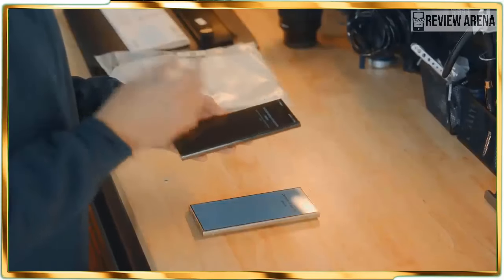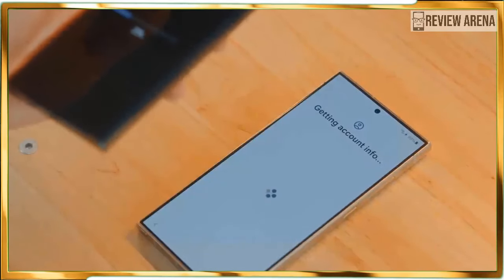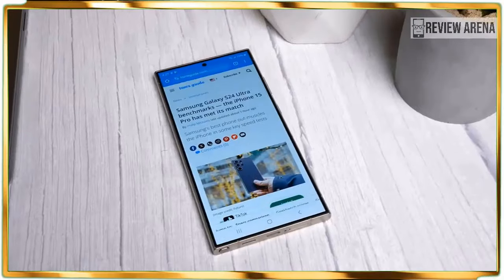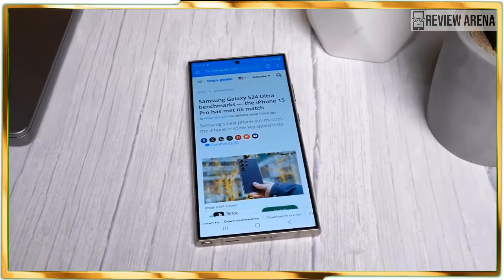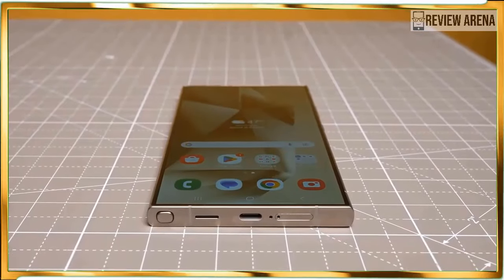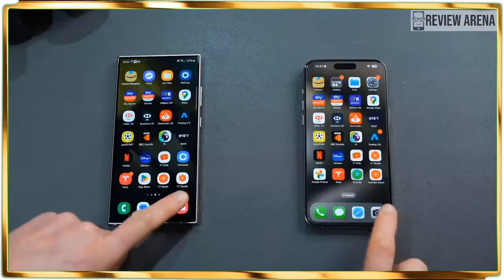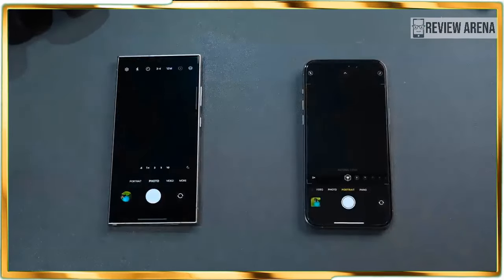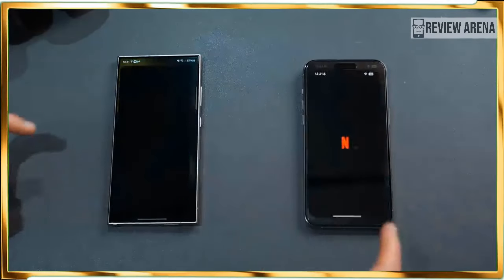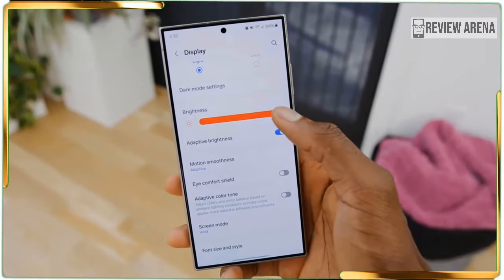Look quickly and you might not notice the design changes Samsung made to the Galaxy S24 Ultra. Most notably, the new model replaces its predecessor's armor aluminum frame with a titanium one, which bolsters durability and leads to a lighter package as well. On paper, the S24 Ultra's 8.22 ounce weight doesn't seem like a tremendous difference over the S23 Ultra's 8.25 ounces, but the phone just feels less dense.